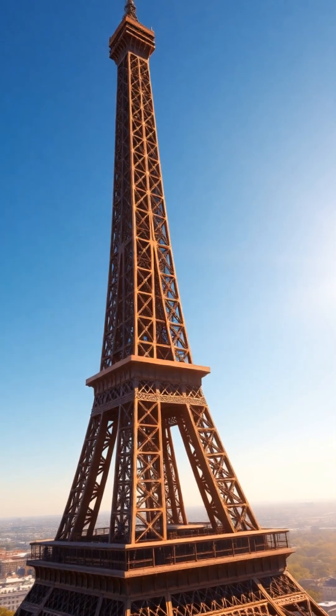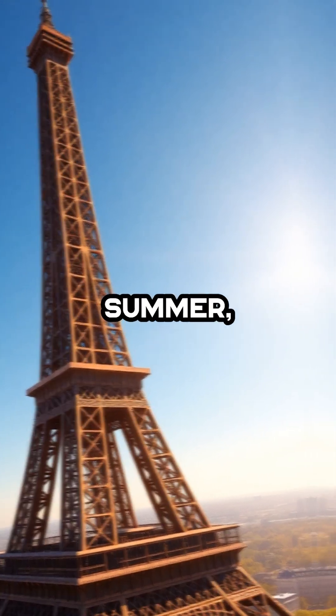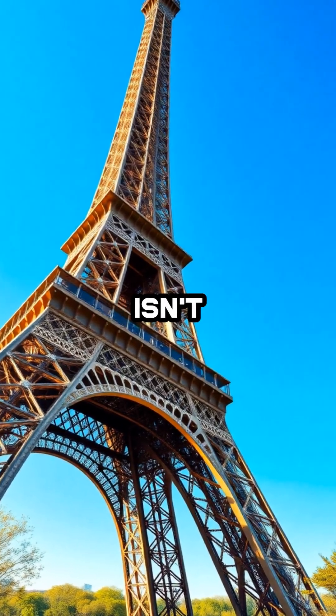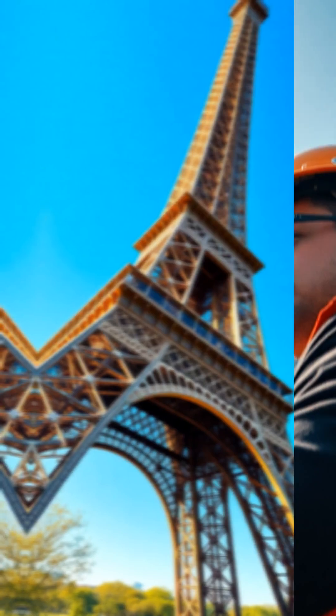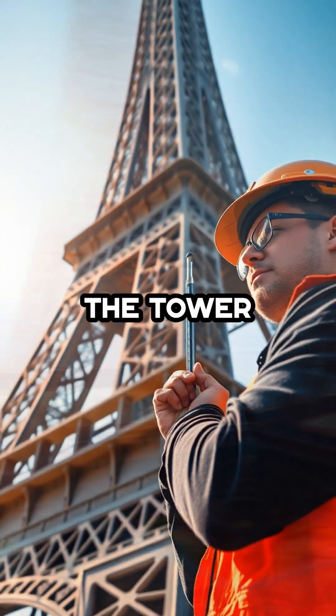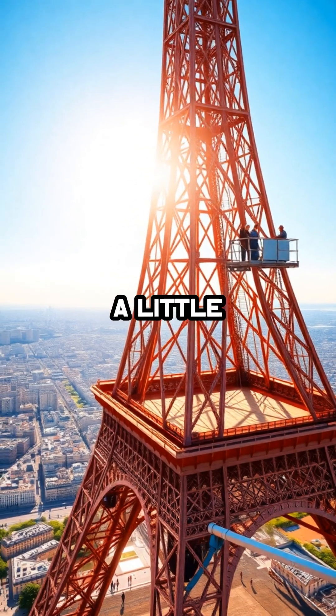Eiffel Tower grows taller? The Eiffel Tower actually grows taller every summer, stretching up to six inches higher as Paris heats up. That iconic iron lattice isn't just a static monument. When the sun blazes, its metal skeleton expands, making the tower rise above the city just a little bit more.